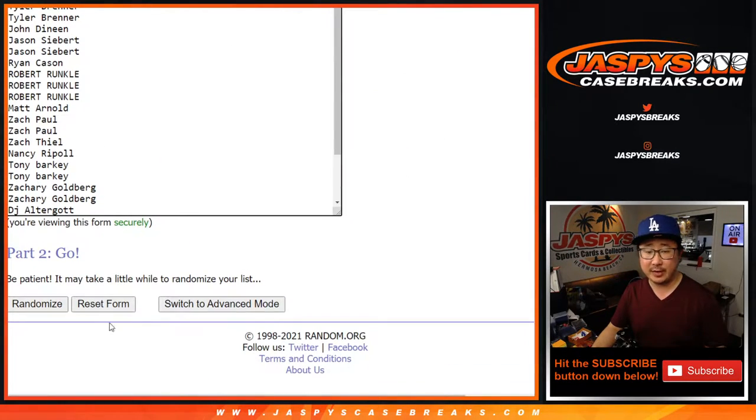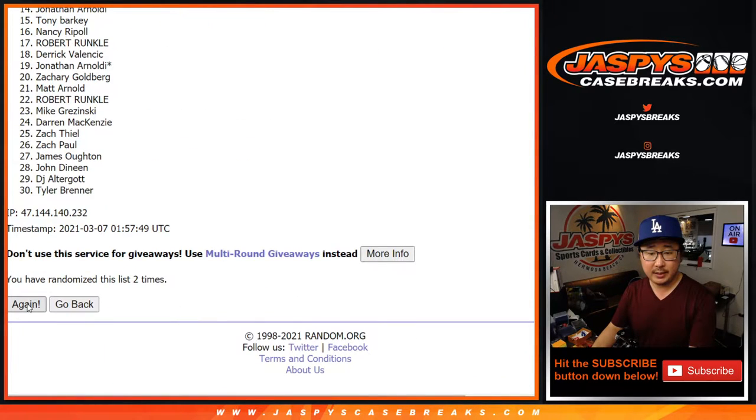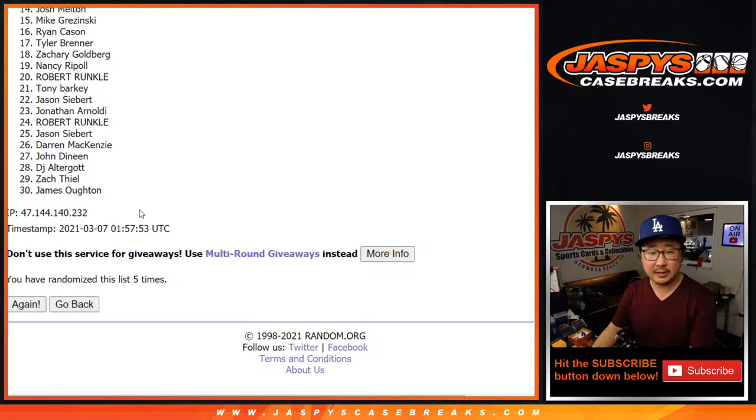Let's randomize it four and a one, five times for names and teams. One, two, three, four, and five. Five for names, Zach down to James.